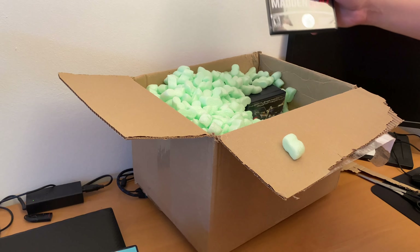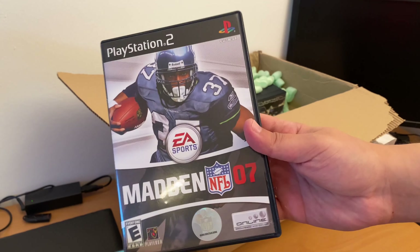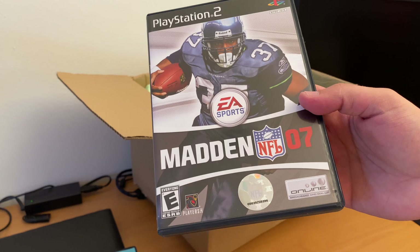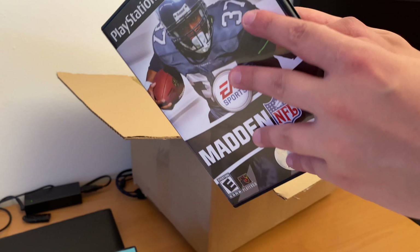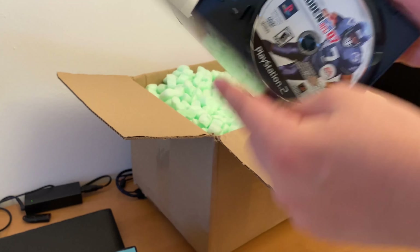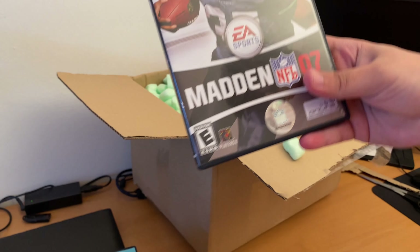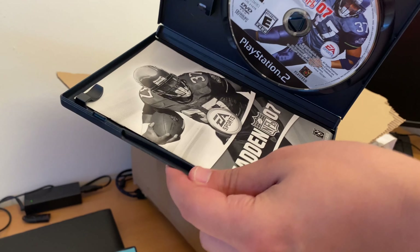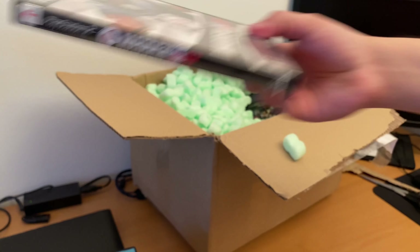Next game: Madden 07. I have Madden 06. I think Madden 08 was actually very good — Madden 07 I never played, to be honest. It's complete in box.